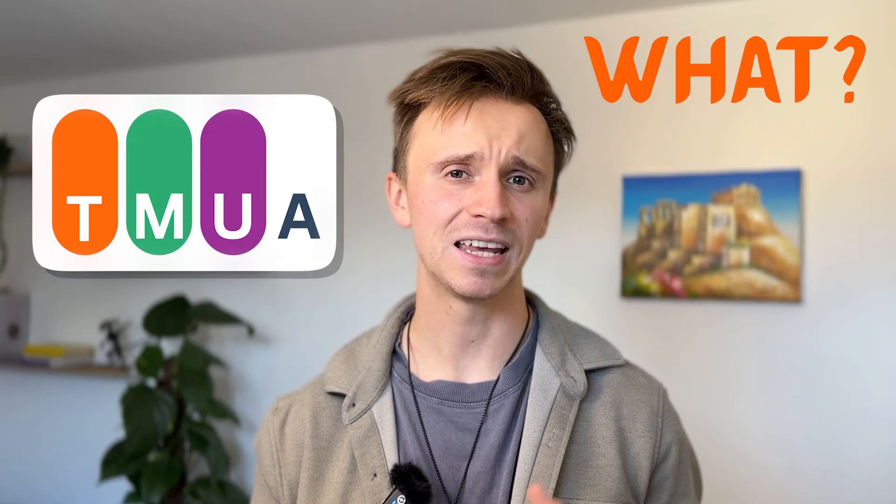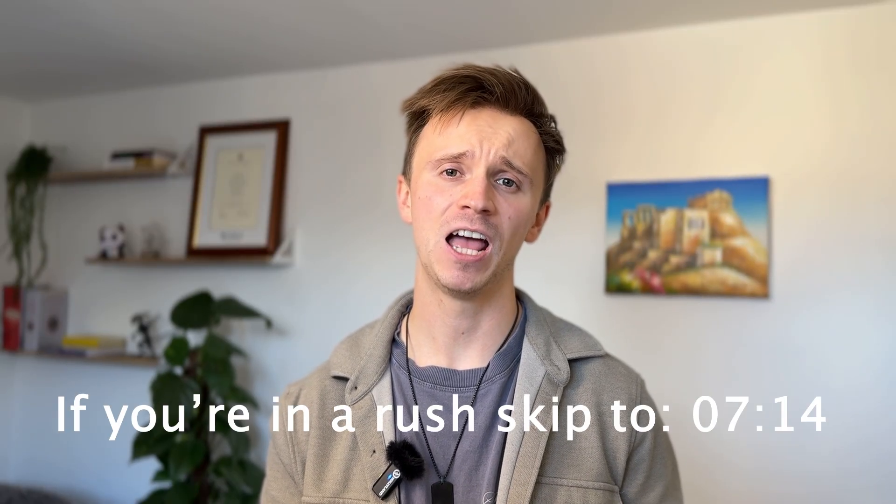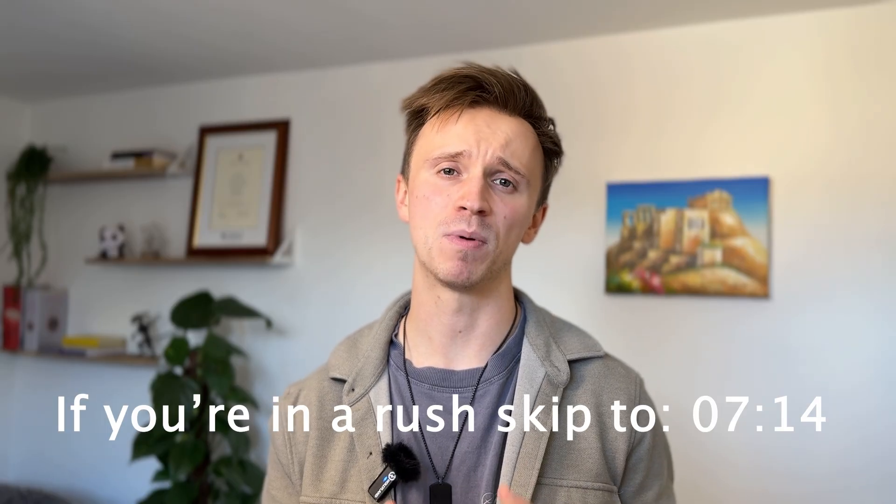Hey everyone, welcome back to the channel. Now if you're applying for uni in the UK for either maths, computer science or economics, you've probably heard of something called the TMUA. What exactly is it, why does it matter, and when should you be taking it? These are all questions I'm going to be answering in today's video, and if you stick around to the end I'm going to be giving my advice on how best to prepare for these exams.